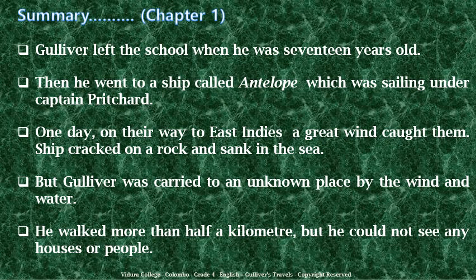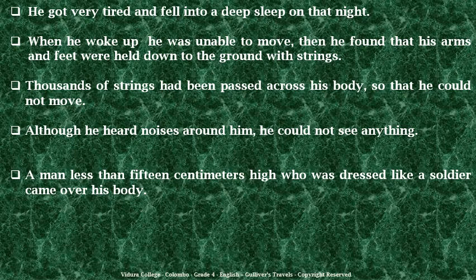My dear kids, now we have finished chapter number one and chapter number two. This is the summary. Gulliver left school when he was seventeen years old. Then he went to a ship called Antelope, which was sailing under Captain Pritchard. One day on their way to East India, a great wind caught them. The ship cracked on a rock and sank in the sea. But Gulliver was carried to an unknown place by the wind and water. He walked more than half a kilometer but could not see any houses or people. He got very tired and fell into a deep sleep. When he woke up, he was unable to move — his arms and feet were held down to the ground with strings. Thousands of strings had been passed across his body so that he could not move.